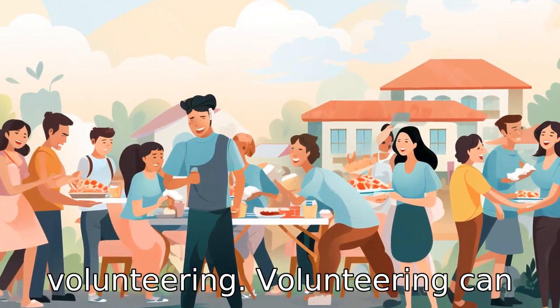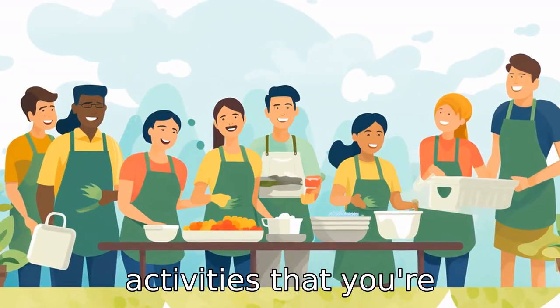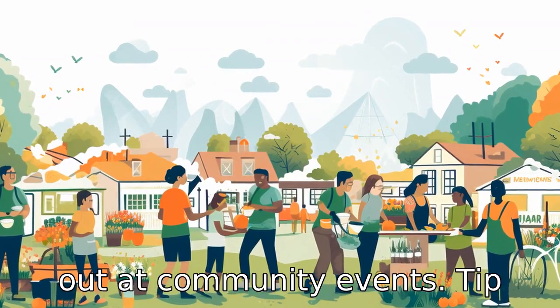Tip 3: Consider volunteering. Volunteering can be fulfilling and therapeutic. It allows you to give back to your community while engaging in activities that you're passionate about. It can range from part-time volunteering at your local shelter to helping out at community events.